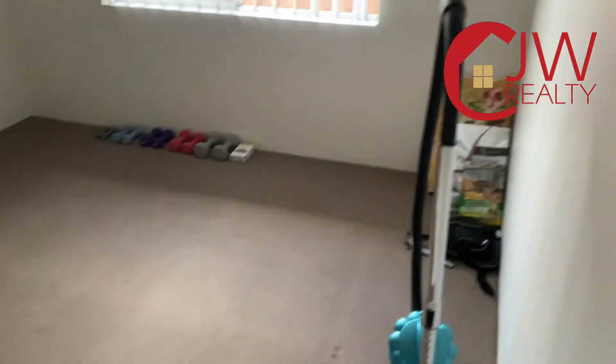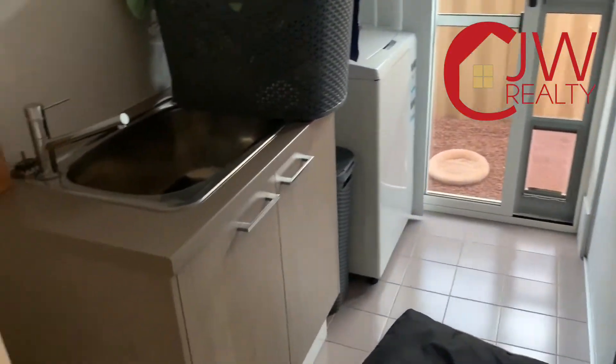Now going into the queen-size room — bedroom two. You'll see it's got a built-in robe. On the corner, laundry with laundry sink, cabinet, and water-ceiling storage — really handy. Plenty of storage throughout.